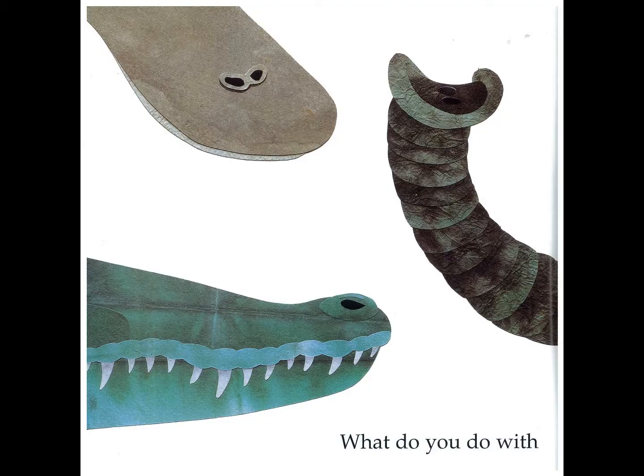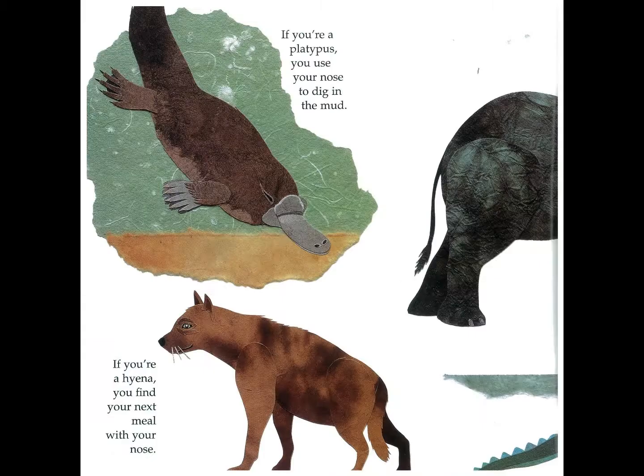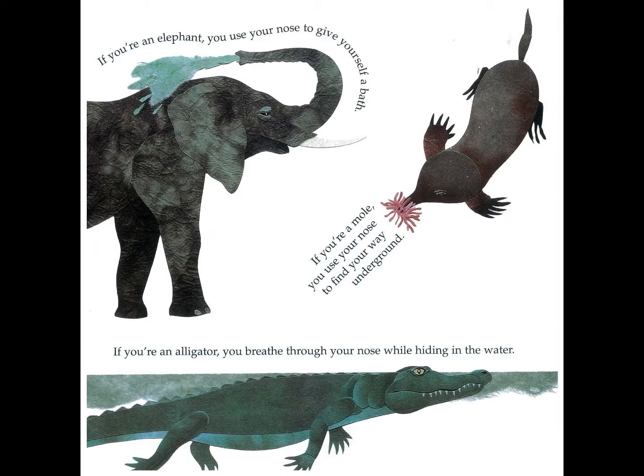What do you do with a nose like this? If you are a platypus you use your nose to dig in the mud. If you are a hyena you find your next meal with your nose. If you are an elephant you use your nose to give yourself a bath. If you are a mole you use your nose to find your way underground. If you are an alligator you breathe through your nose while hiding in the water.